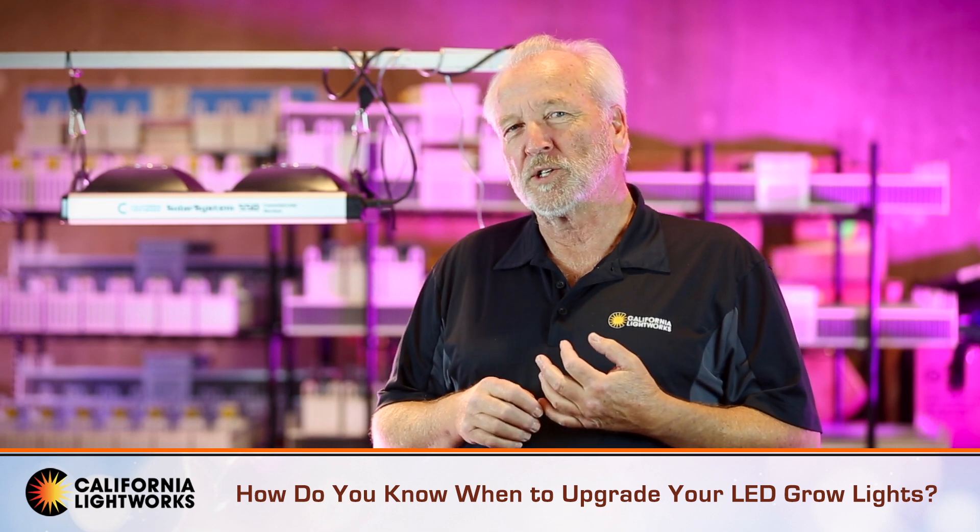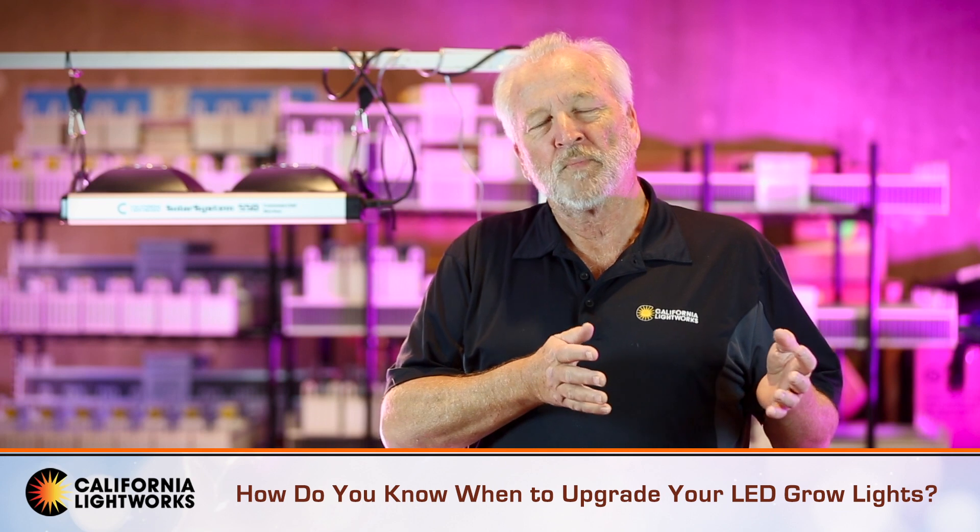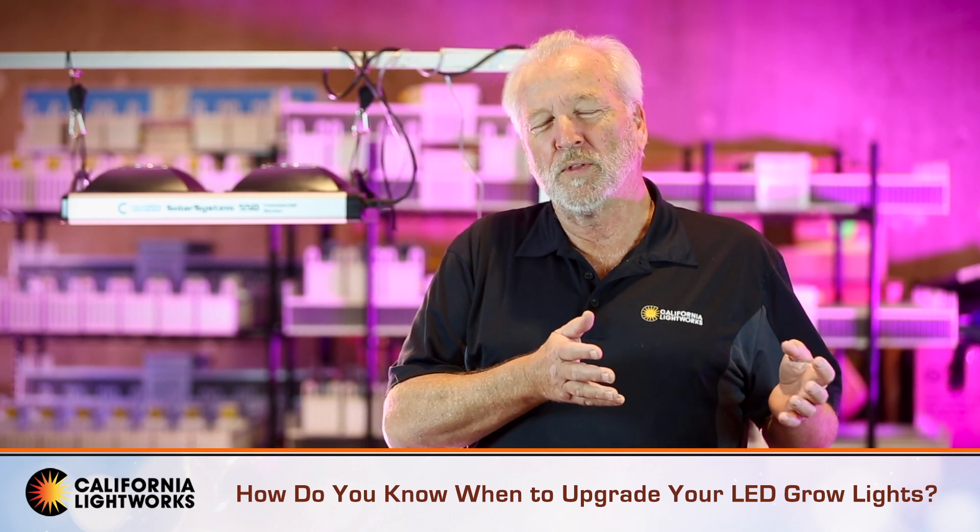The second part of this question is, what if you're already using LEDs? How do you know that maybe you should upgrade to a newer generation LED?